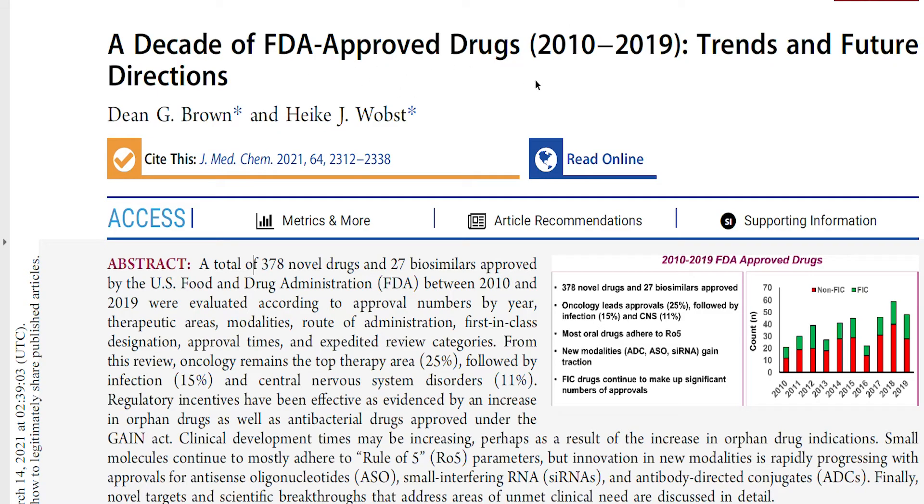Bringing back this article we already looked into: between 2010 and 2019, the total number of drugs approved by the FDA was 378. Comparing that to the 750 companies listed on Nasdaq in the biotech sector, you can see that the total number of drugs approved over 10 years was just 378 — meaning for every two companies, only one drug was registered over that entire decade. Of course, big pharma companies like AstraZeneca, Pfizer, Novartis, and Sanofi registered most of these drugs, so getting drug approval for a startup or smaller biotech company is really a big deal.